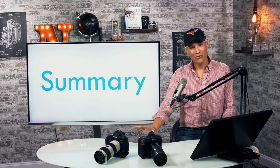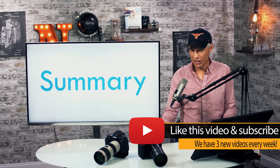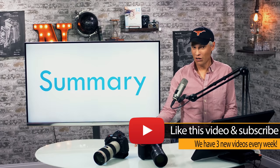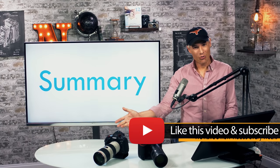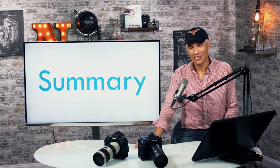Hope you found this video useful. I'd appreciate it if you gave me a like. Subscribe to see more free videos, including reviews, photography tutorials, Photoshop tutorials, and videography tutorials. Share it with your friends — any follow-up questions, just leave a comment. Thanks so much.